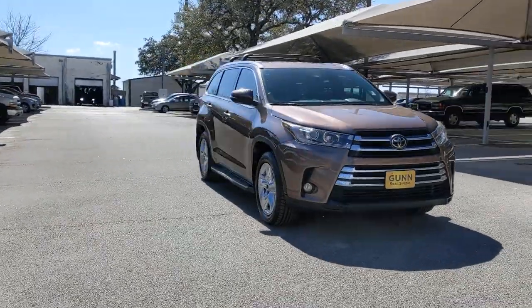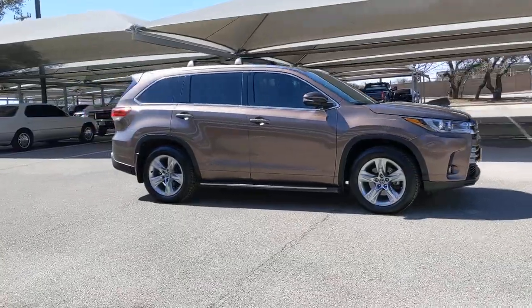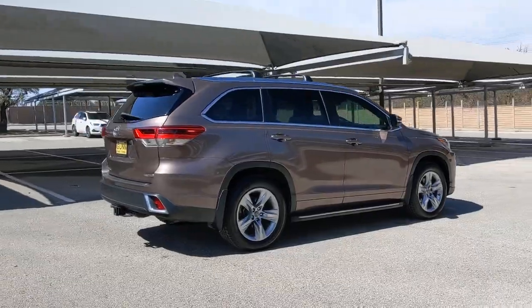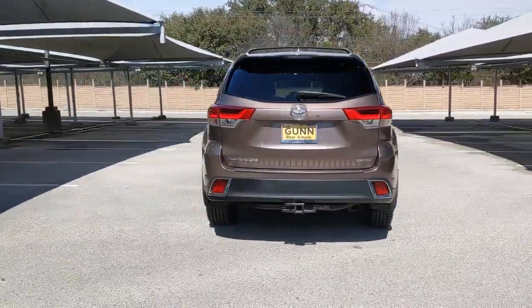You'll have love at first sight with the 2017 Toyota Highlander. This vehicle is an outstanding buy with fewer than 110,000 miles on the odometer. This smooth-riding, solidly-built Highlander is ready to meet your family's needs.